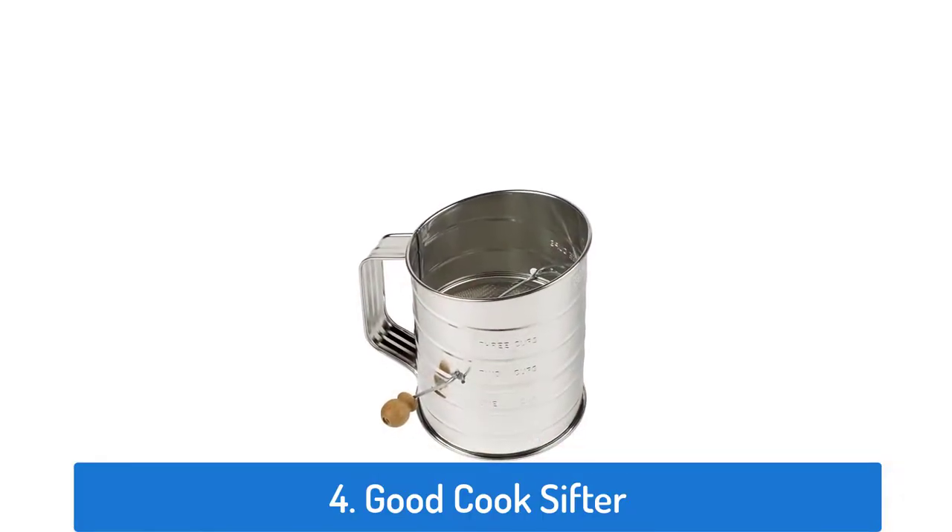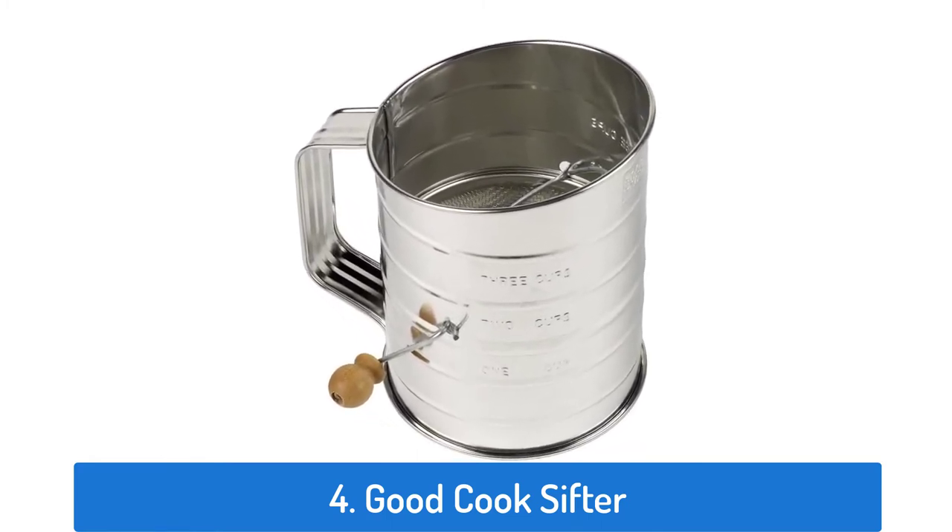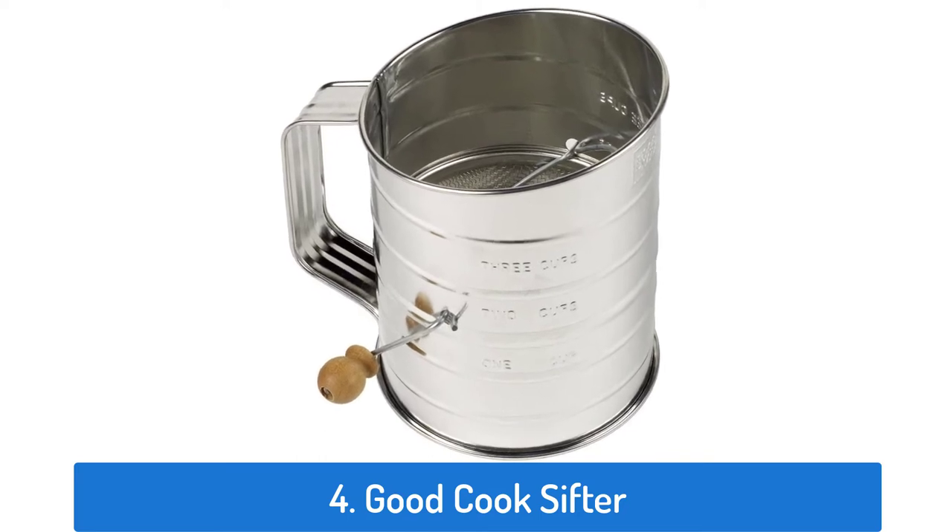Number 4: Good Cook Sifter. This flower sifter has a rating of 4.3 and sold over 12,087 times.